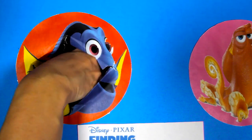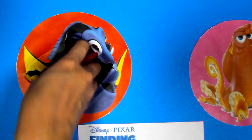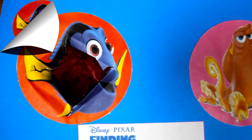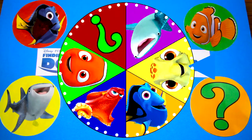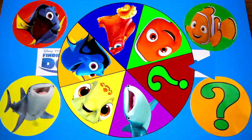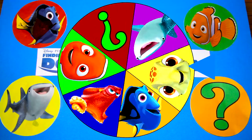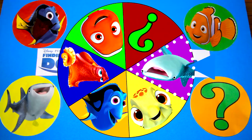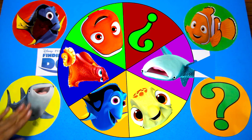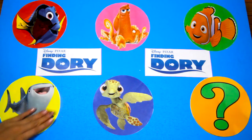Is there anything else inside this Dory circle? Nope, I think that's it! Now let's spin the wheel again to see who the next character is! And it's Destiny! Destiny is a whale shark!